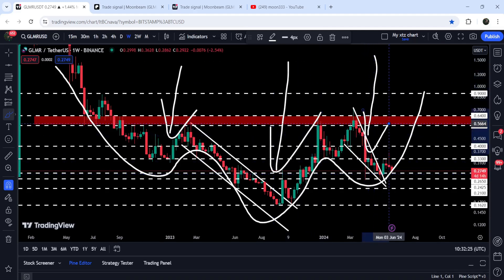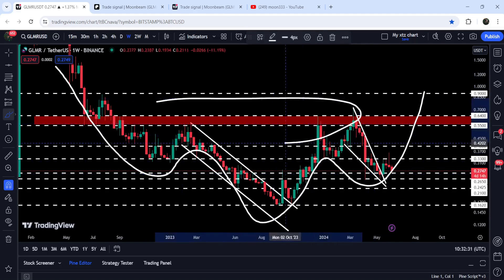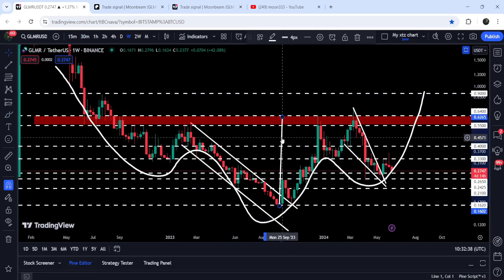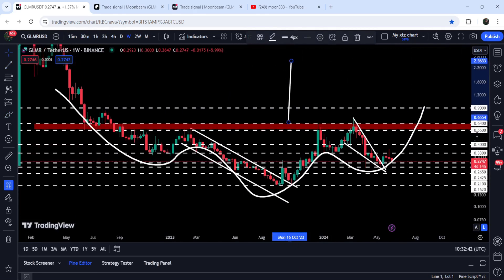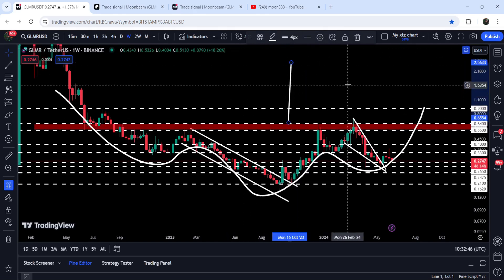This resistance zone is also acting as the neckline of this expected inverse head and shoulders pattern. This is the left shoulder and the head, and this is the expected right shoulder. This can be the neckline, and in case of breaking out this neckline, the target for this expected inverse head and shoulders pattern will be approximately at two dollars and 55 cents.